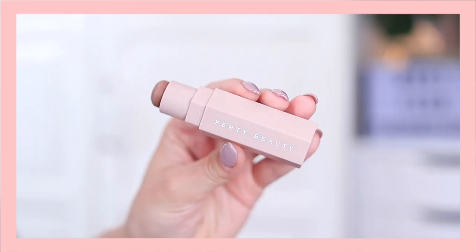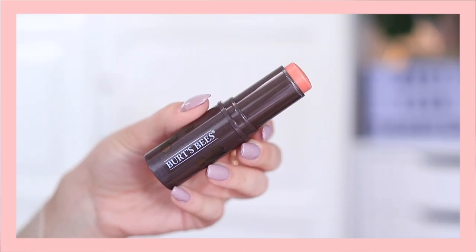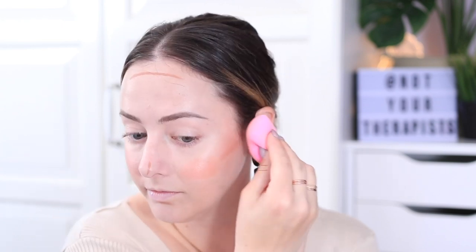For adding a little bit of dimension to my face, I'm using the Fenty Beauty matchsticks in the shade Mocha. This is my favorite for adding warmth and definition — it's not too cool-toned for contouring. For blush, I'm using a blush stick from Burt's Bees in the shade Peach Pond. Since I'm using two cream products at the same time, I like to blend them out together — it saves time and makes everything melt into the skin better. Do this before adding any powder on top, so you're working with the same texture.